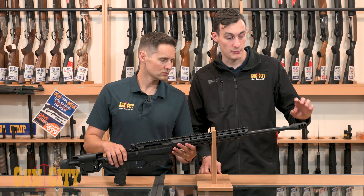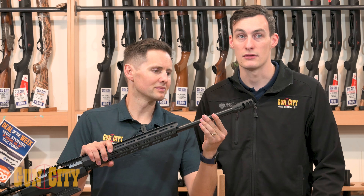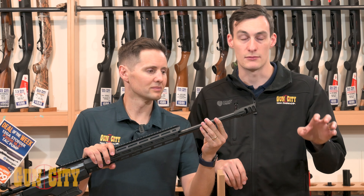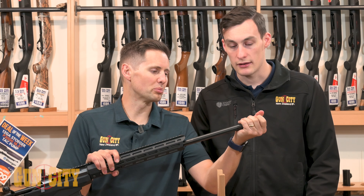They do come with a muzzle brake in the box. This is called a directional brake, not a radial brake. What that means is it just kicks out to the side rather than all around, so if you're lying prone and there's dust or gravel anywhere, it's not going to kick stuff up — it's only going to the left and to the right. It's a fantastic, nice heavy brake, and well made.